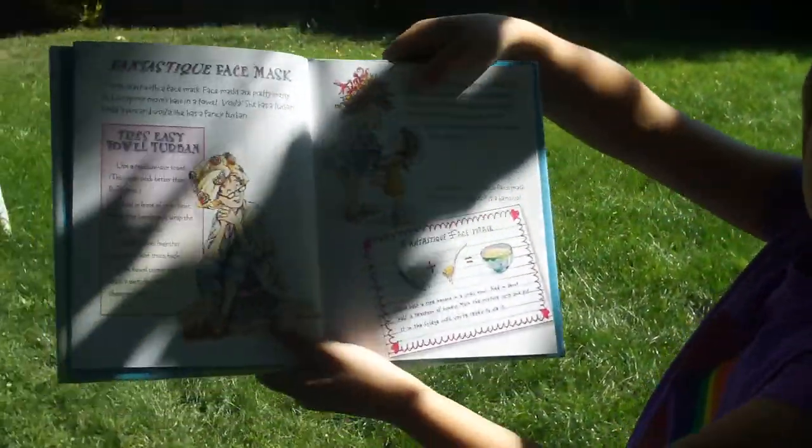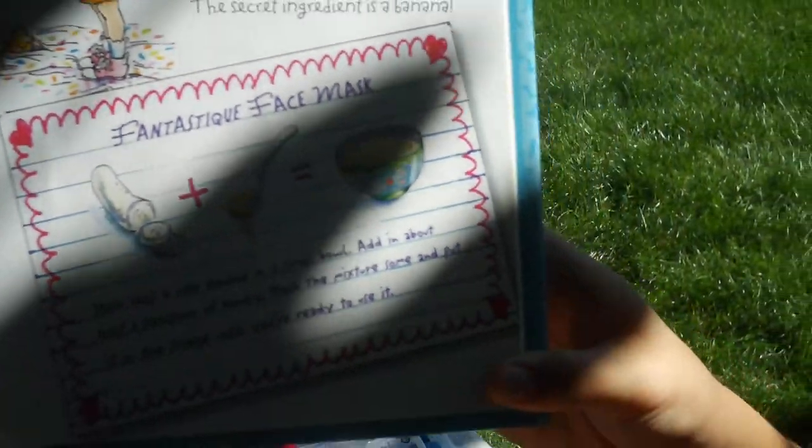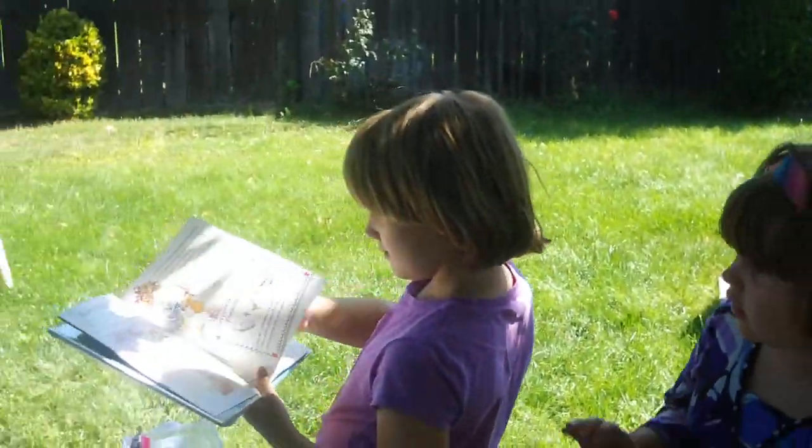I'll be right back. Here's the recipe — the Fantastique face mask. I'm just going to run this. And so, we're going to go get mom. Okay.